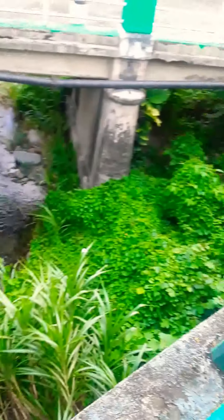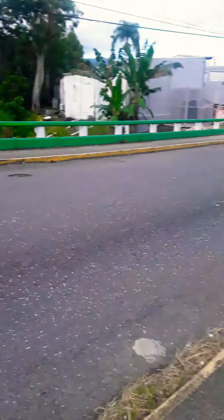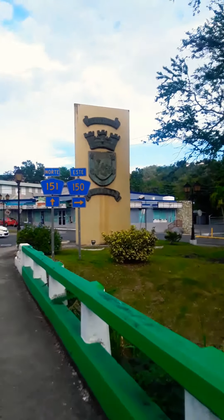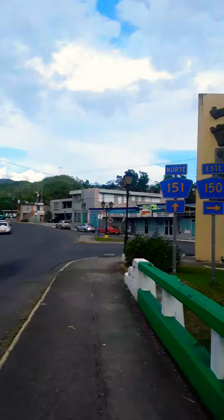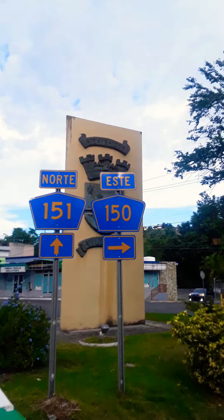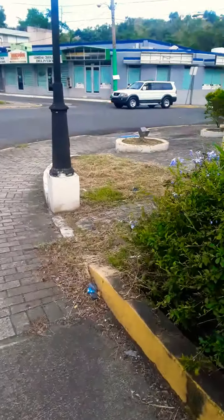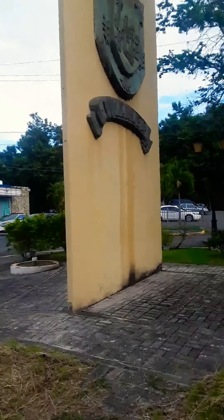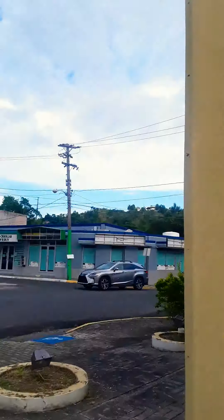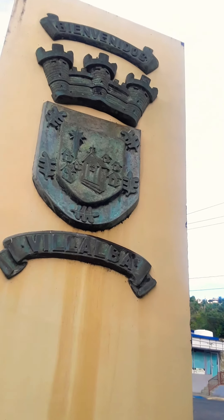As you actually enter the city of Villalba, Puerto Rico, you're gonna see this bridge. You can see my car right there. Whether you're entering from the north or the south, you're going to be on 151st or 150th Street. Right here while I'm walking, you can see this sign that says Villalba, Puerto Rico.